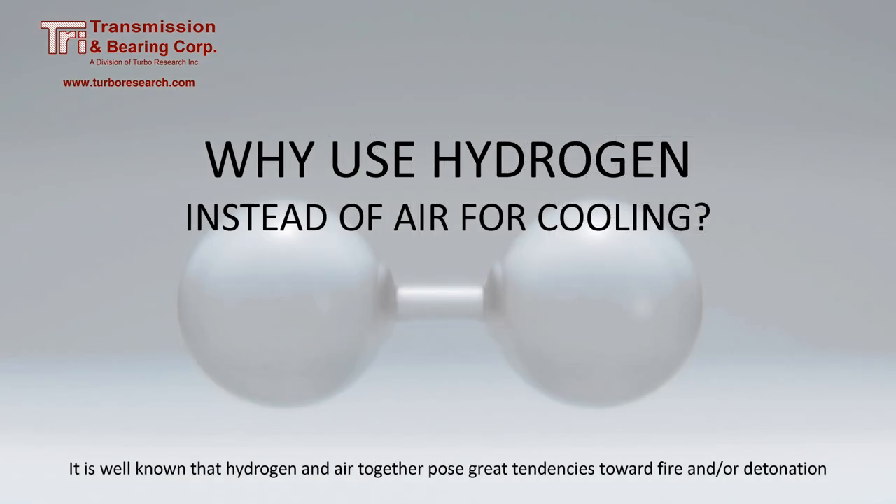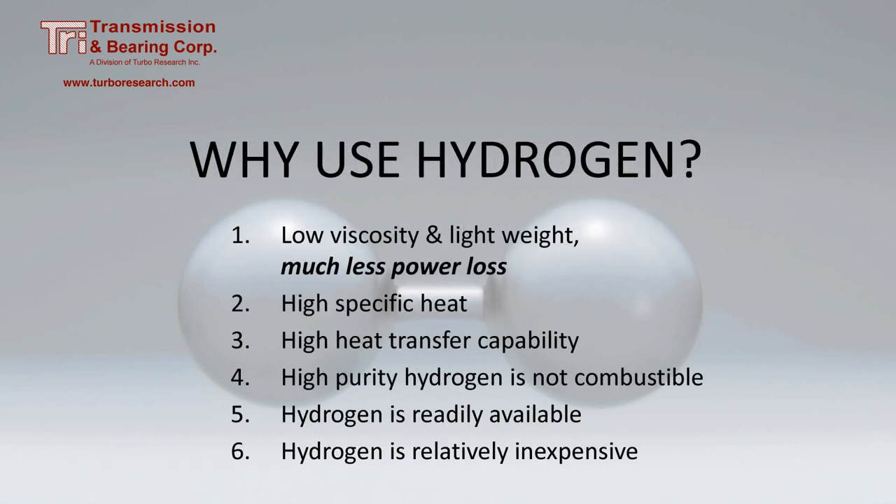Why use hydrogen instead of air when it's well known that hydrogen can be volatile? Hydrogen is the most abundant element — it is estimated to make up 75% of the mass in the universe. Compared to air, hydrogen has low viscosity and is lightweight. It takes much less power to cool the generator with hydrogen, and when hydrogen reaches a high level of purity, it's no longer combustible.